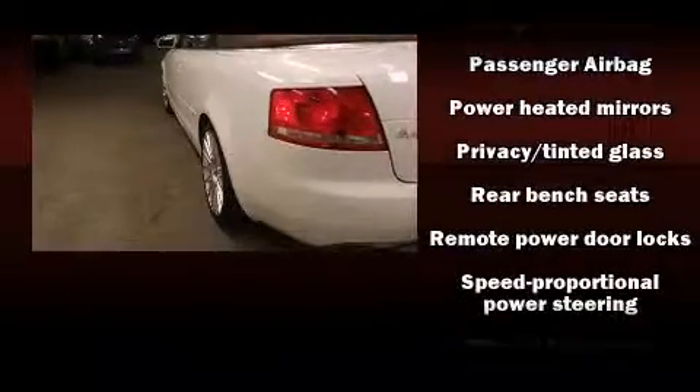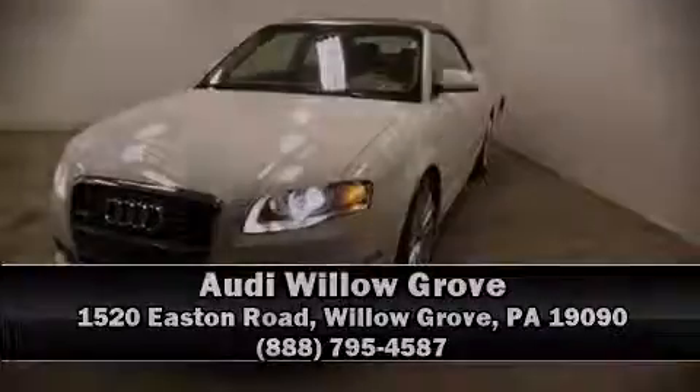A Carfax history report indicates just one previous owner. Our sales reps are extremely helpful and knowledgeable. Stop in and take a test drive!